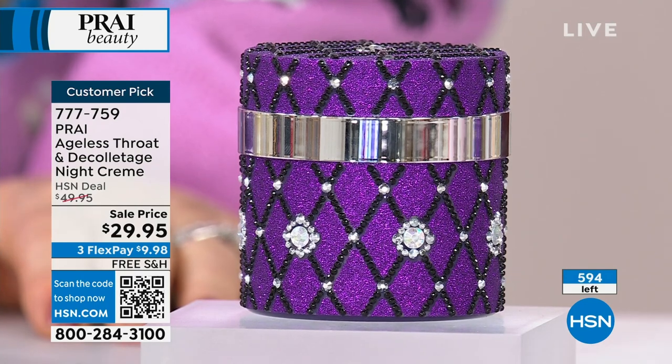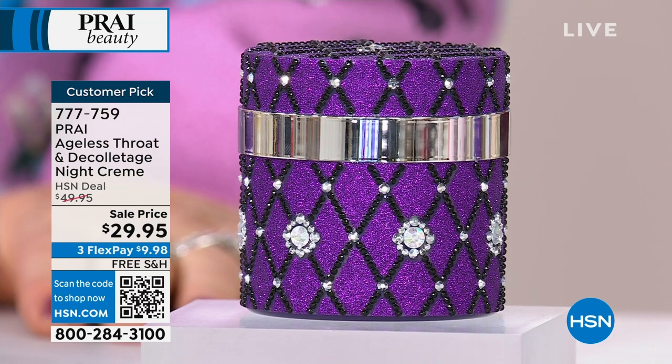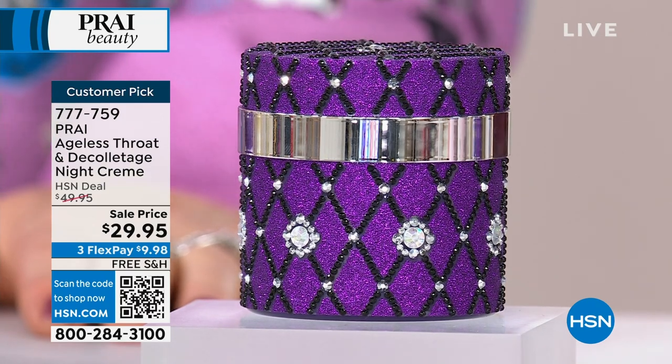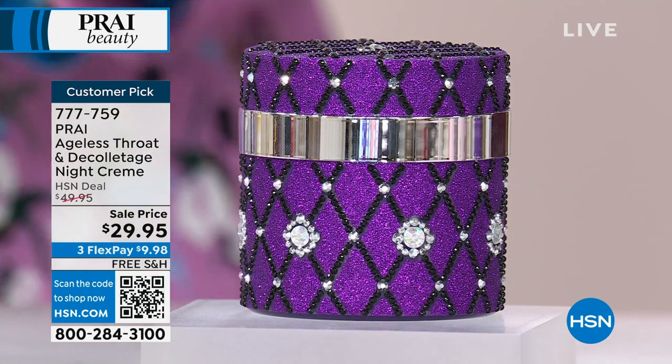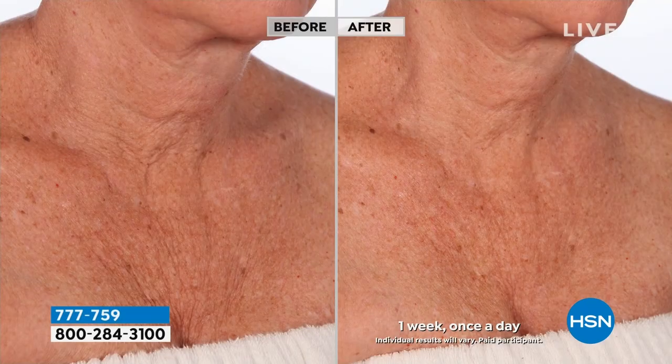If you're looking to diminish the look, we're talking about crepey skin, optimizing your skin's elasticity, reducing the look of the saggy skin. Your skin looks more lifted with this. These are the results that we're talking about.